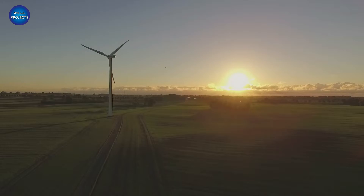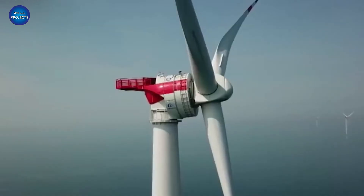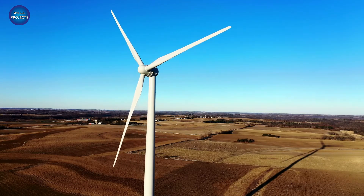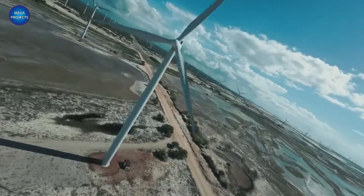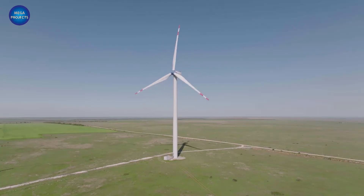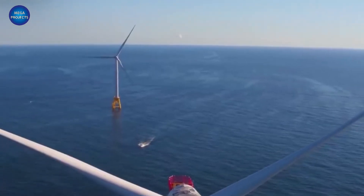When it comes to massive wind turbines, China is the undisputed leader. It was only a few weeks ago that the China Three Gorges Corporation constructed the world's largest turbine with a rotor some 827 feet in diameter. This week, the corporation one-upped itself with the successful installation of the MYSE 16-260, a wind turbine with a rotor diameter of 853 feet.